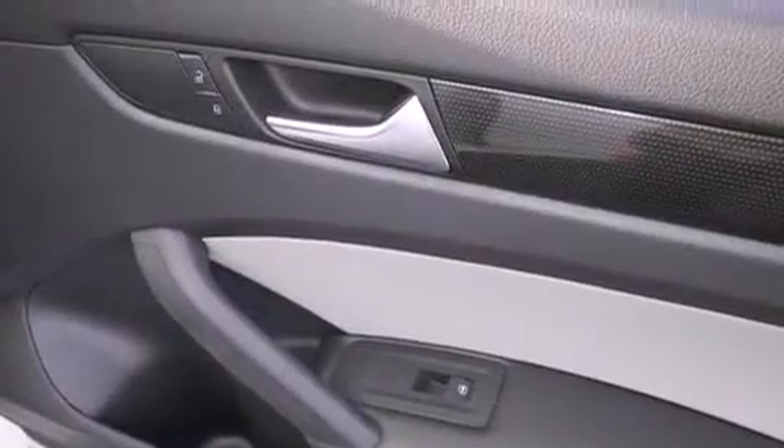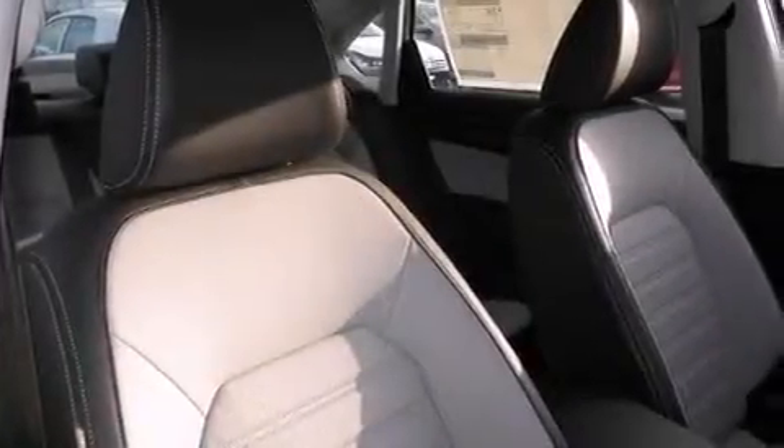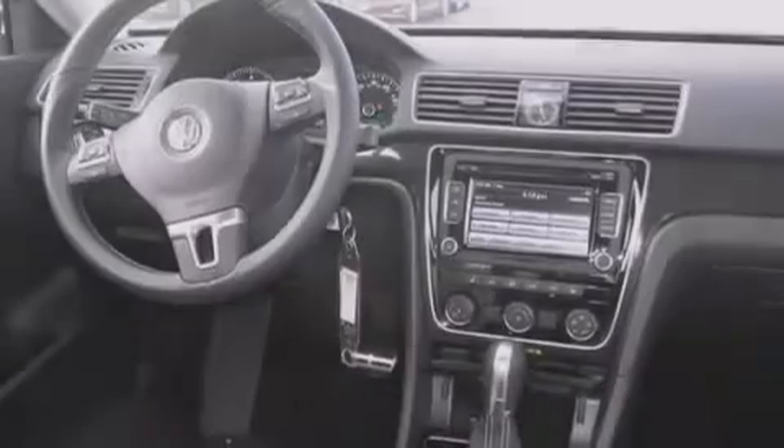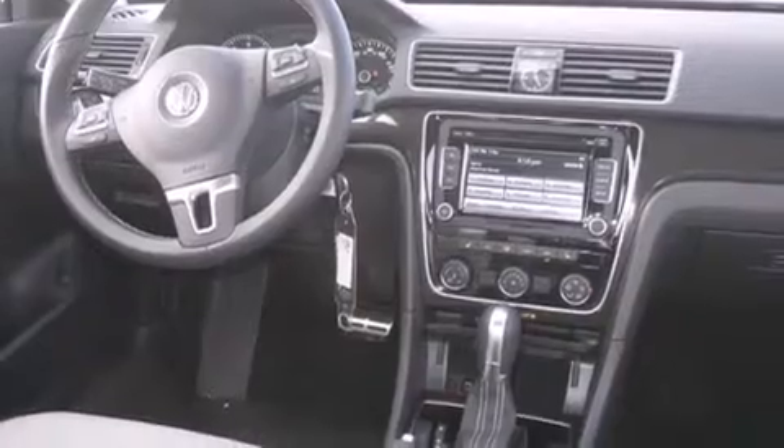Full power accessories, an anti-lock braking system, a rear spoiler, and the heated seats can warm you up in seconds, keeping you and your passengers comfortable the whole trip.